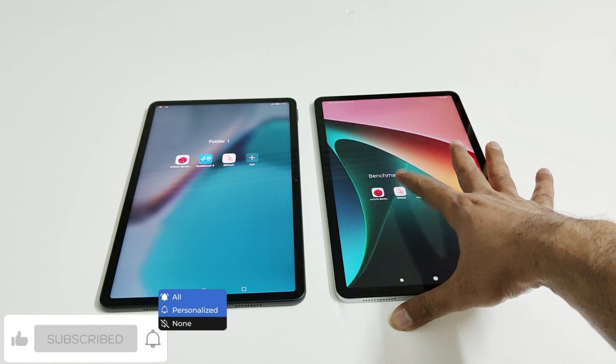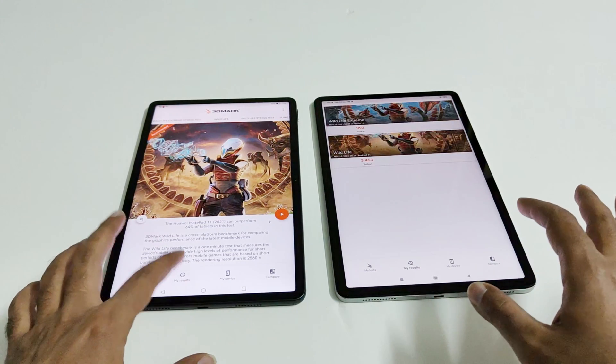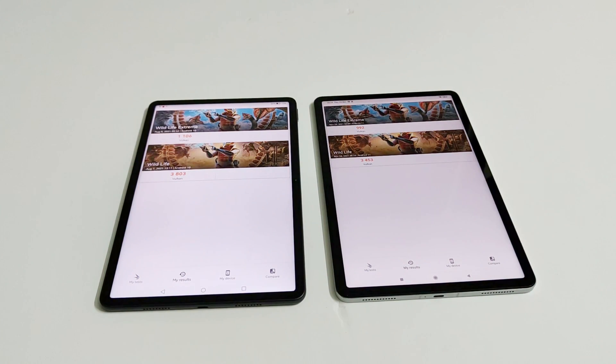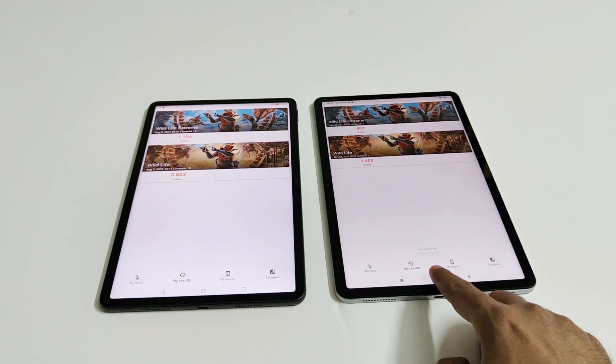Now let's have a look at the next test, which is 3DMark. This is a gaming benchmarking test that gives an idea about the gaming capability of the device. Huawei MatePad 11 scored 1106 in Wildlife Extreme and 3803 in Wildlife, while Xiaomi Pad 5 scored 992 in Wildlife Extreme and 3453 in Wildlife. In both tests, the performance of Huawei MatePad 11 is better, and you can credit the better CPU and GPU on the MatePad 11.